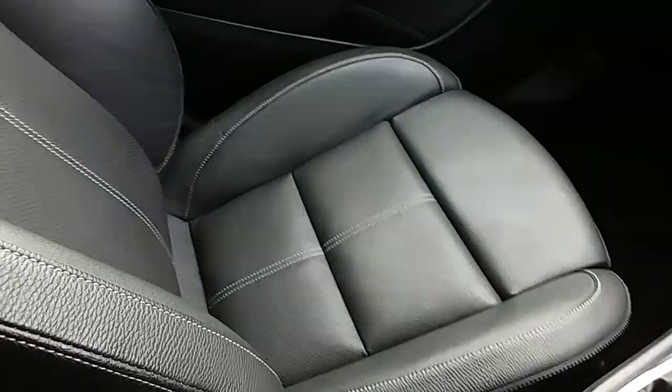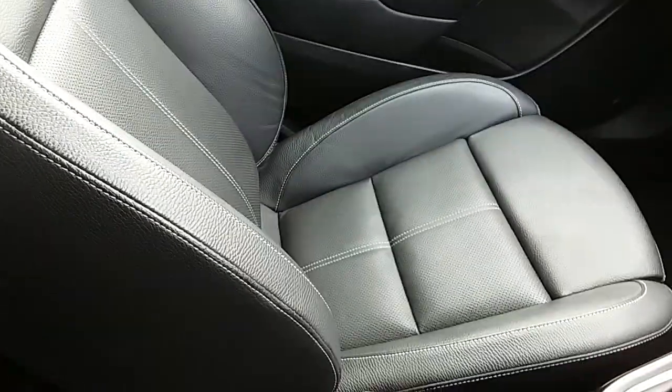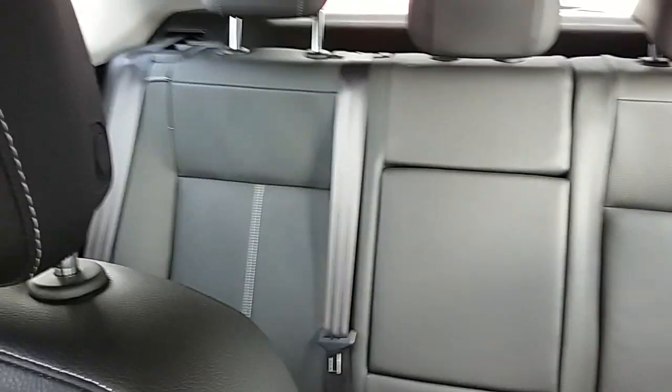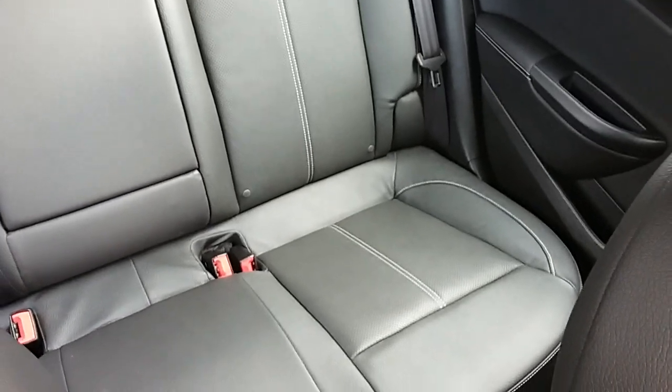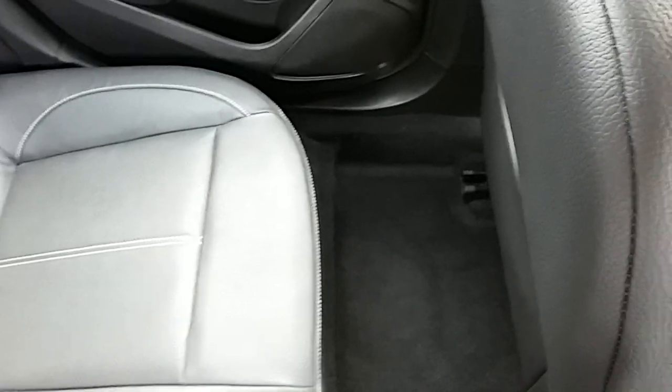Moving on to the seats in this Vauxhall Astra Limited Edition — they're fully finished in black leather and as mentioned the front two are heated. The black leather design is continued throughout the rear seats. There are ISOFIX child seat tethers in the rear to ensure the safety of any passengers travelling in the back, and there's a good amount of leg space throughout the whole car as well, which ensures comfort.